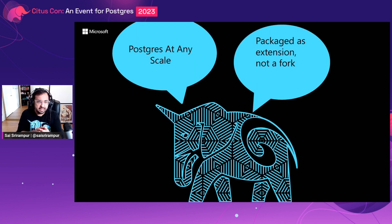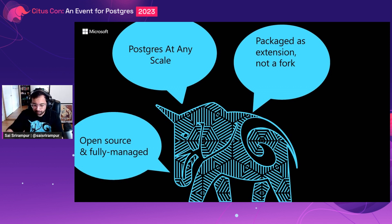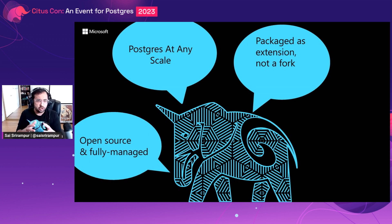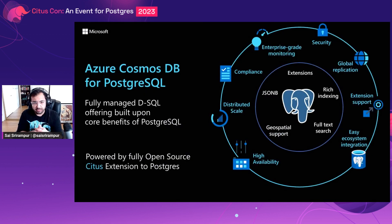Citus is packaged as a Postgres extension and doesn't fork Postgres. This makes Citus Postgres-native — it supports the latest PostgreSQL version on the day of its release. Additionally, Citus is open source and there is a fully managed offering on Azure called Azure Cosmos DB for PostgreSQL. This is Azure's fully managed distributed SQL offering built upon the core benefits of PostgreSQL, with features including automatic high availability, cross-region replication for disaster recovery, private access for enterprise-grade security, and one-click experience for provisioning and scale-out.